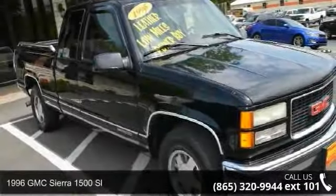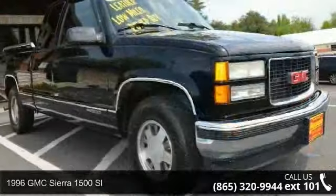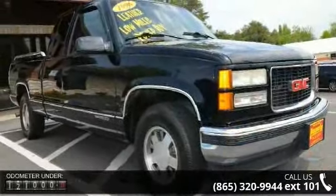Check out this 1996 GMC Sierra 1500 SL. If you are looking for a first-rate auto, this one could be yours today.